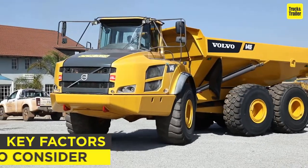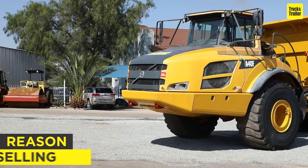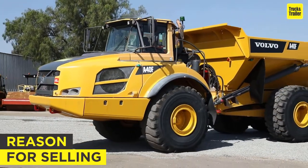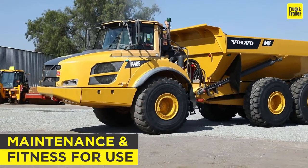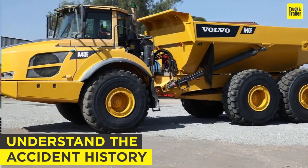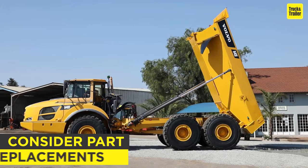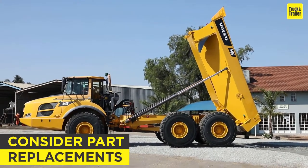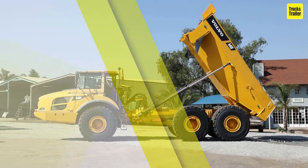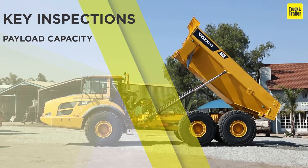When buying one, there are a number of key factors buyers should consider. Establish why the tipper is being sold, or try to get some idea of its working past. Understand its maintenance history, and establish if it has had any previous damage or mechanical work done to it. Consider if any parts need immediate replacing, what they might cost, and if they're easily sourced.